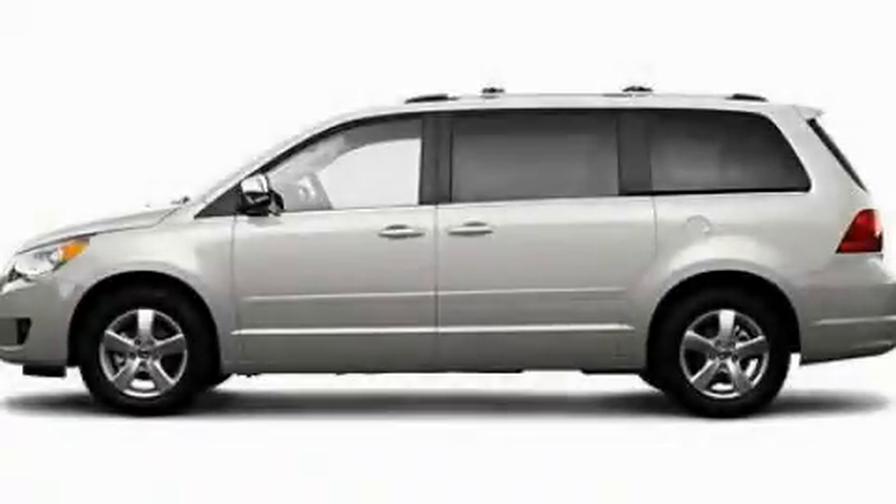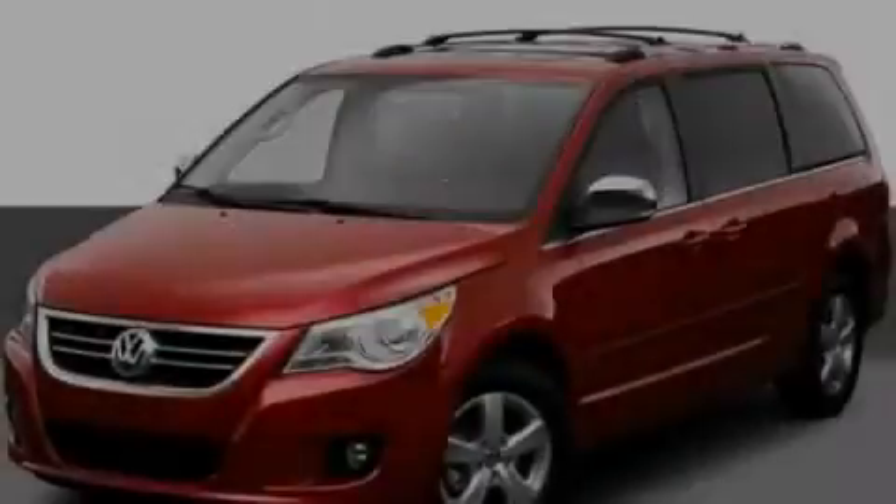This is a 2010 Volkswagen Ratton, the vehicle with enough space for you and yours.